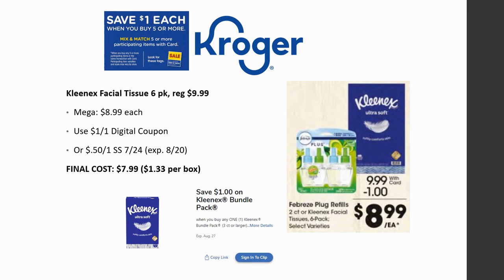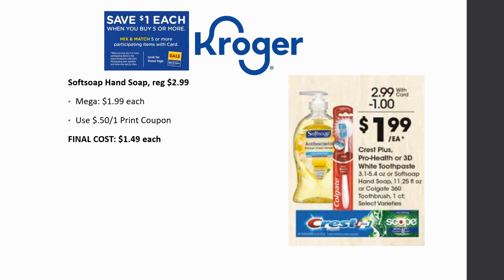Kleenex Facial Tissue 6-pack is regularly priced $9.99, mega sale for $8.99. There's a dollar off one digital coupon valid through the 27th, or 50 cent off one from SmartSource 7/24 expiring the 20th. Final cost is $7.99 with the digital — that's $1.33 per box. Compare that to single boxes currently on sale for $1.67 or regular price $2.49, so the 6-pack is a much better deal. Softsoap Hand Soap is regularly priced $2.99, mega sale for $1.99. With 50 cent off one printables from the Softsoap website, final cost is $1.49 each.